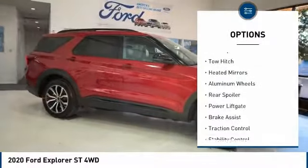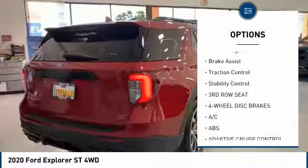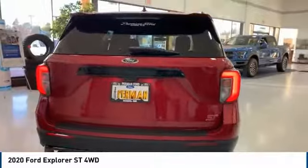Four-wheel drive, blind spot monitor, tow hitch, heated mirrors, aluminum wheels, rear spoiler, power lift gate, brake assist, traction control, stability control.